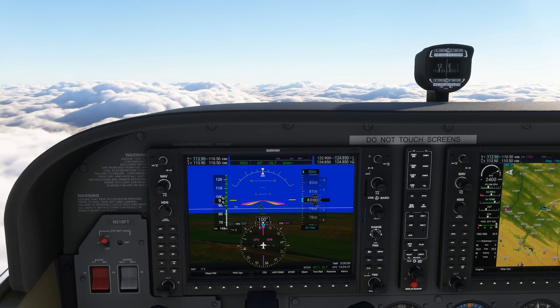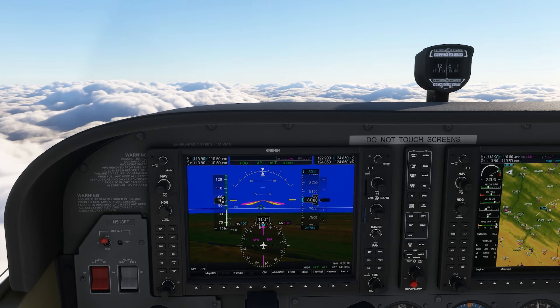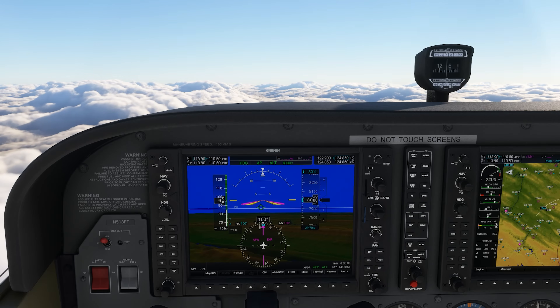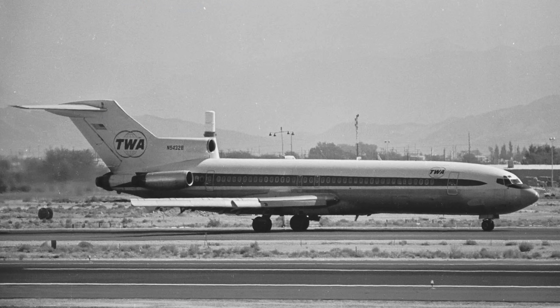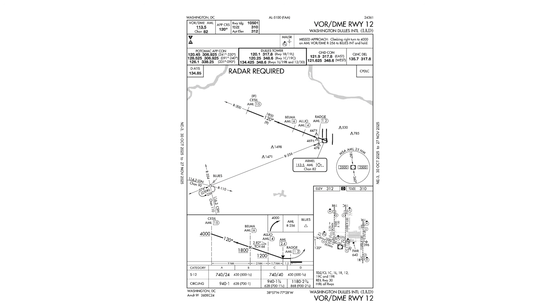We're on an IFR flight inbound to Dulles, being told to expect the VOR approach into runway 12. It's not common in this day and age to get VOR approaches, especially into large airports like Dulles, but if you were flying in 1974, VOR approaches would be your bread and butter, whether you were flying a Cessna like this or a Boeing 727 like TWA flight 514 on December 1st of that year. The VOR approach into runway 12 existed back then, just as it does now, although it would have looked a bit different.